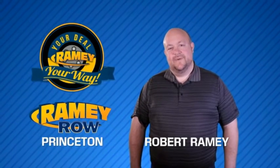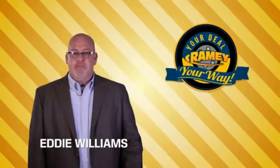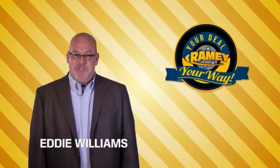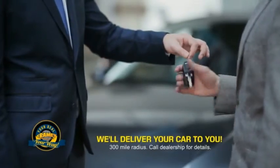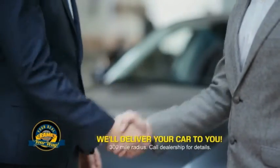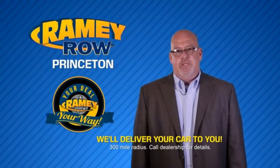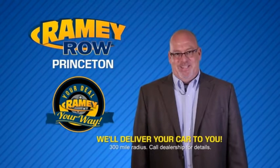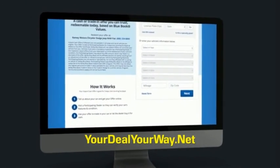For years, Ramey Auto Group has been doing the deal with our customers. We do the deal. Times are changing — we're still doing the deal, just better. Now you can shop online and do your deal your way, from shopping to valuing your trade and negotiating a price. You can do it all from home. Ramey is making your deal easier and giving you the most convenient car buying experience around. Most of our customers that start their deal online are in our showrooms less than an hour and on the road in no time. So check us out at YourDealYourWay.net and find a new way to do the deal. Only at...